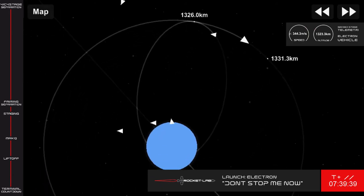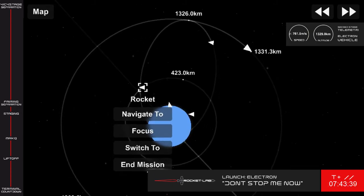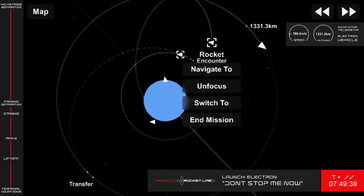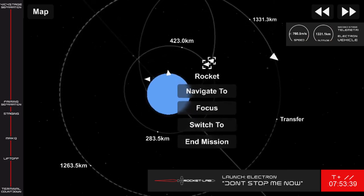After deployment, the Curie engine reignites, propelling the kickstage to a lower orbit where it will be dragged into Earth's atmosphere at a much faster rate, leaving behind nothing in orbit but our customer's satellites. Payload deployment is expected in the next hour or so, and we'll share confirmation on our Rocket Lab Twitter and Facebook accounts when we can.